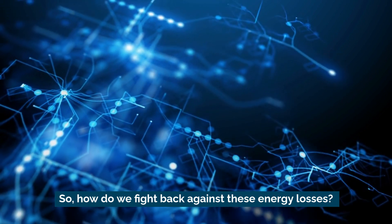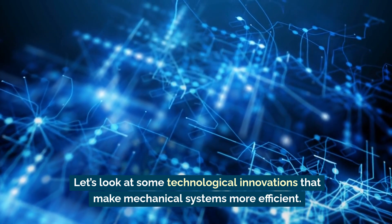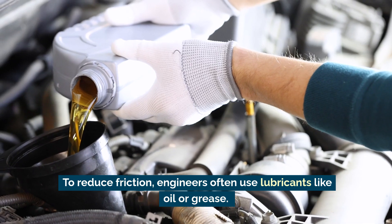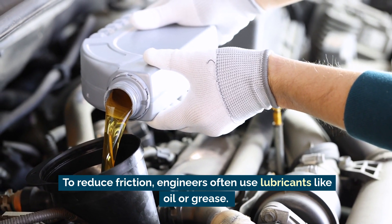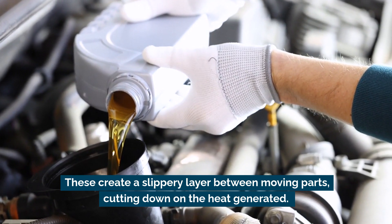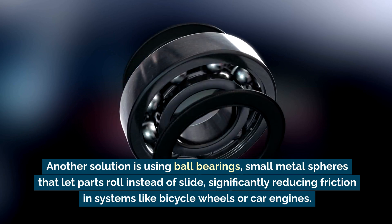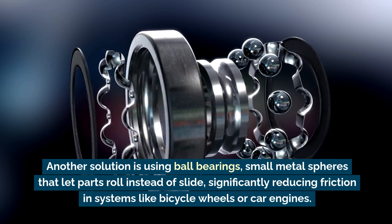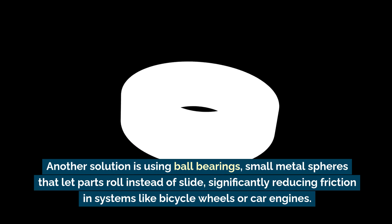So how do we fight back against these energy losses? Let's look at some technological innovations that make mechanical systems more efficient. To reduce friction, engineers often use lubricants like oil or grease, which create a slippery layer between moving parts, cutting down on the heat generated. Another solution is using ball bearings — small metal spheres that let parts roll instead of slide — significantly reducing friction in systems like bicycle wheels or car engines.